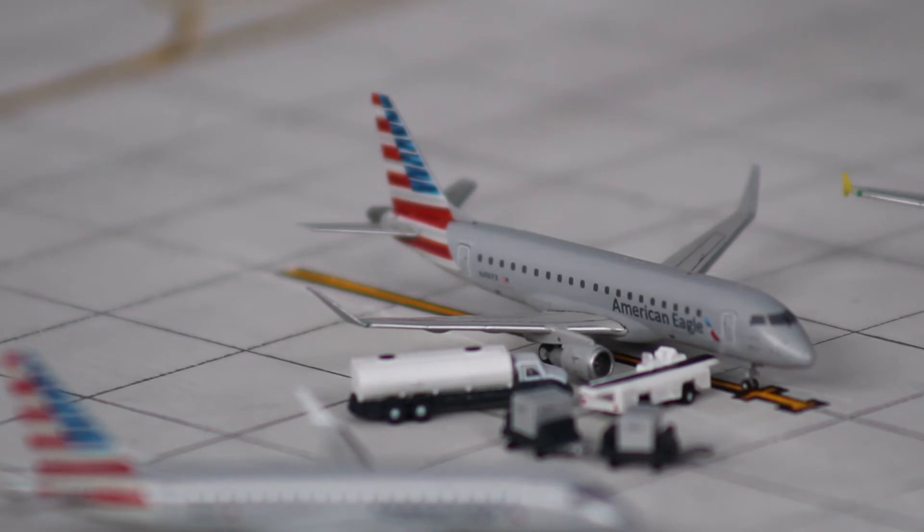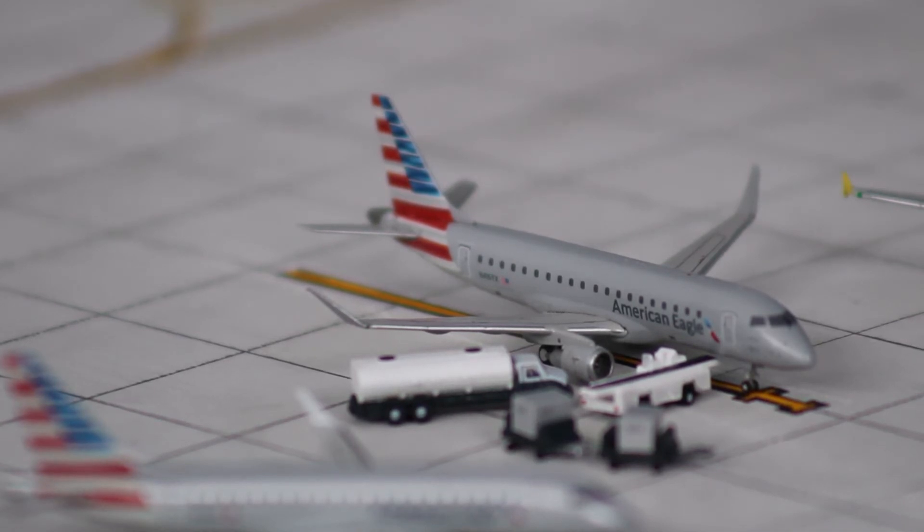This is Concourse B, and the airlines sharing it are Alaska Airlines, Allegiant Airlines, American Airlines, and Spirit Airlines. Condor also shares it, but it has not come back — I'm assuming due to COVID. Getting on to the aircraft, we have the American Eagle ERJ-175, which arrived in from Philadelphia last night at 10:31 p.m. and is heading out to Charlotte at 6:27 a.m. today.